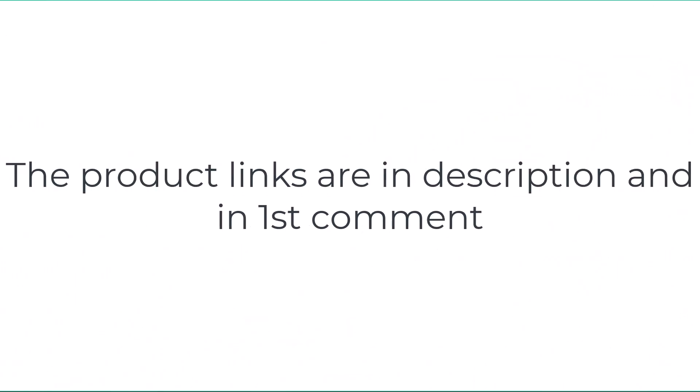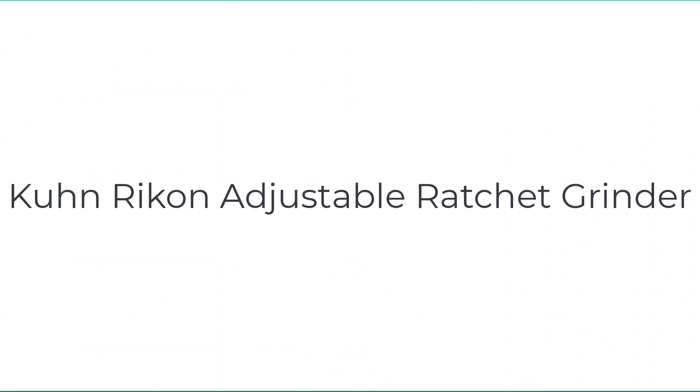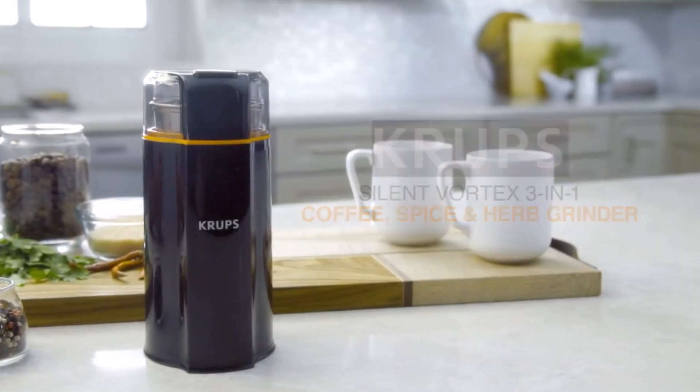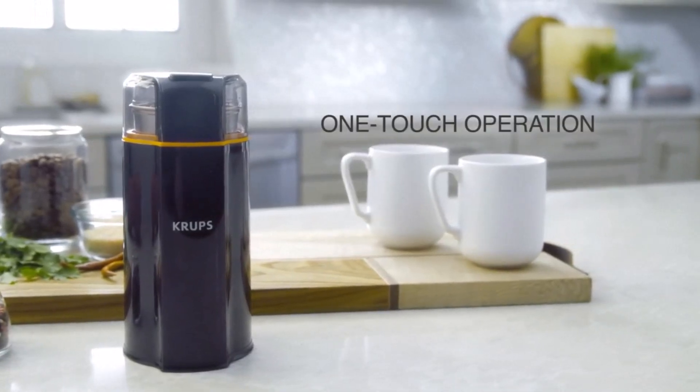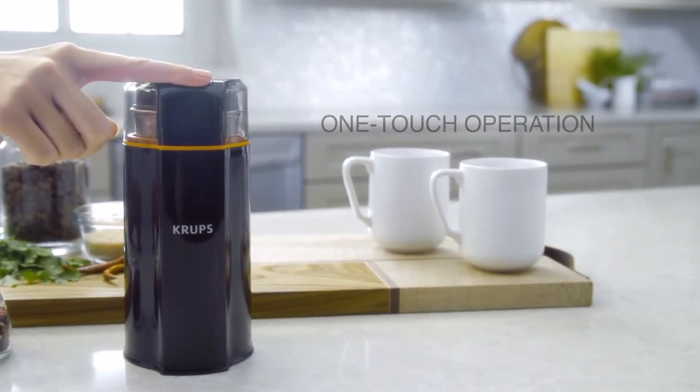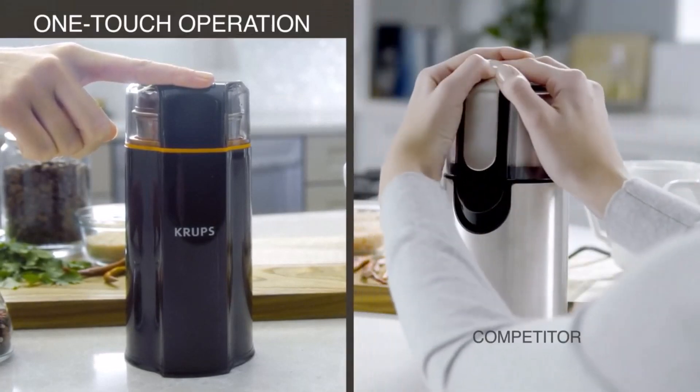Without wasting your time, we are going to share the top five best spice grinders. Number five on the list is the Kuhn Richen adjustable ratchet grinder. If you don't need the power of an electric grinder but still want an easy and effective way to add freshly ground spices to your dishes, the Kuhn Richen ratchet grinder is one of the most user-friendly manual spice grinders on the market.